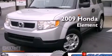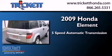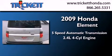This is a 2009 Honda Element. This crossover has a five-speed automatic transmission and an inline four-cylinder engine.